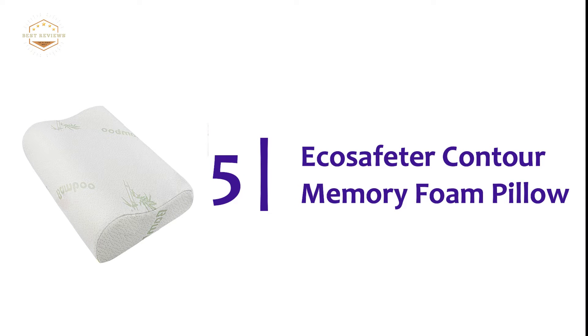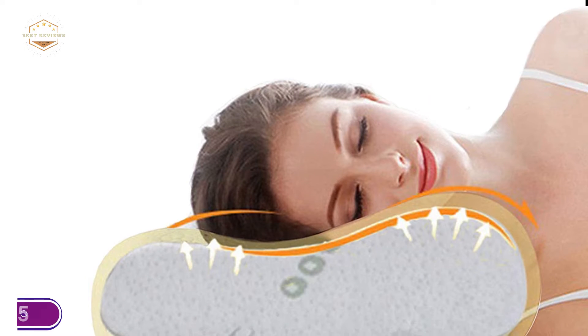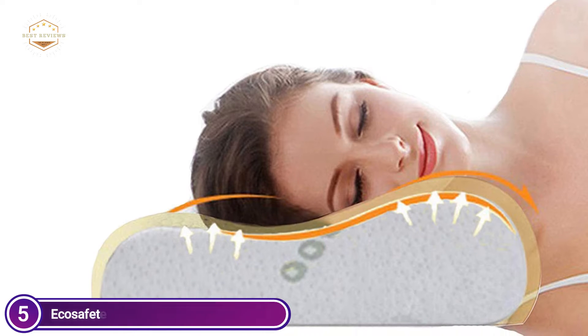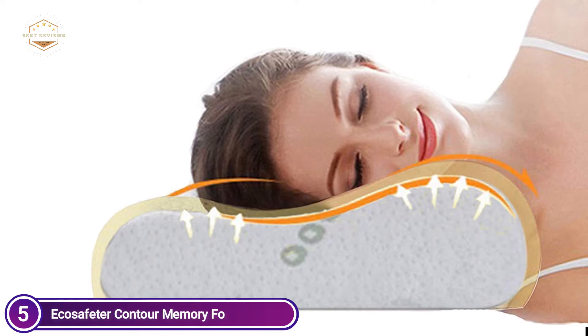Starting off our list at number 5, the Ecosifeter Contour Memory Foam Pillow. This pillow is designed in accordance with recommendations from sleep specialists to help everyone rest their necks and get deep sleep. This design was created to ensure everyone has a great night.